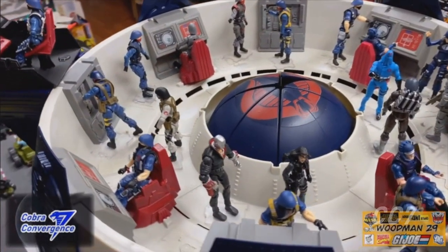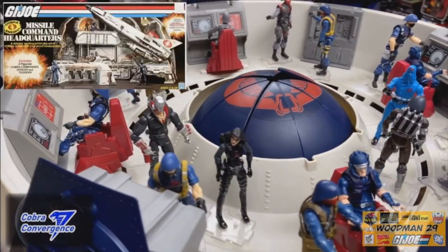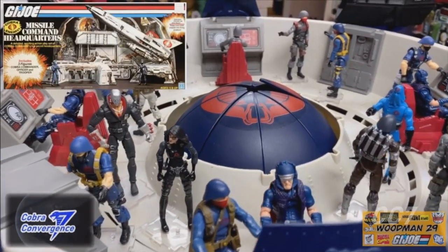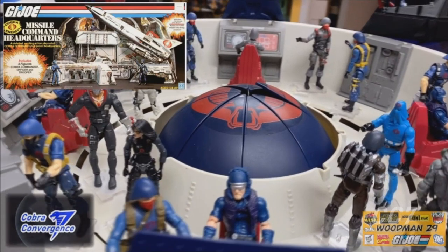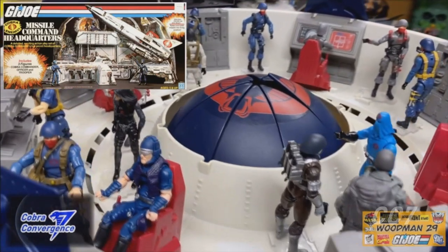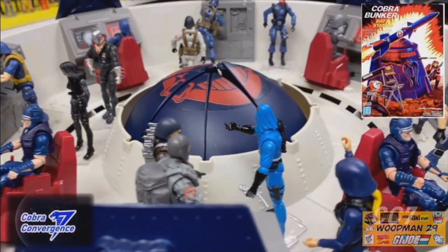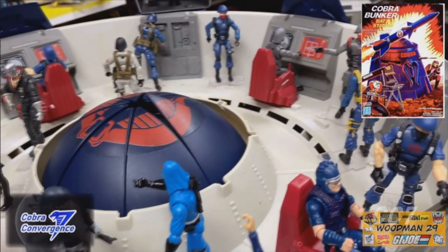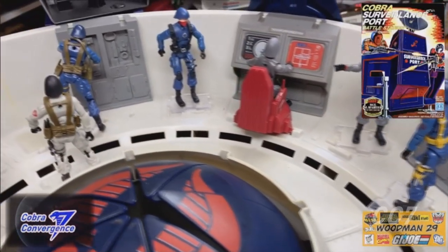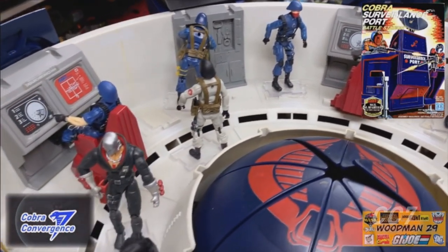Now before the Terrordrome was released, Cobra did have a couple of other bases to speak of. The first initial base was the Sears and Roebuck 1982 Missile Command Center — a cardboard-type base which is actually pretty rare to acquire complete these days. Then there were some mini-bases, like the 1985 Cobra Bunker and the Surveillance Port, released in 1986, which could be used as a rallying point for Cobra troops.